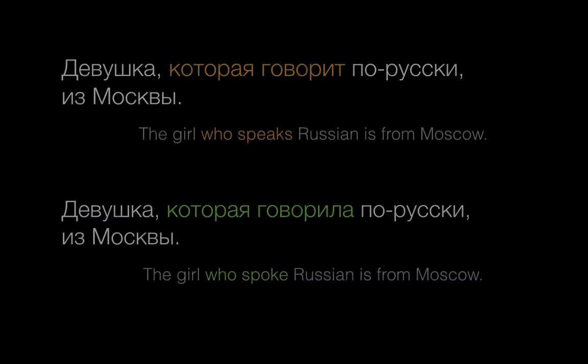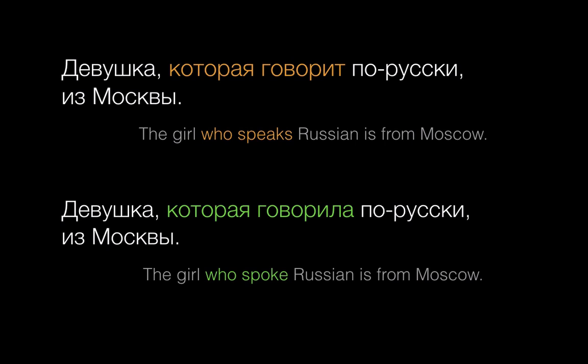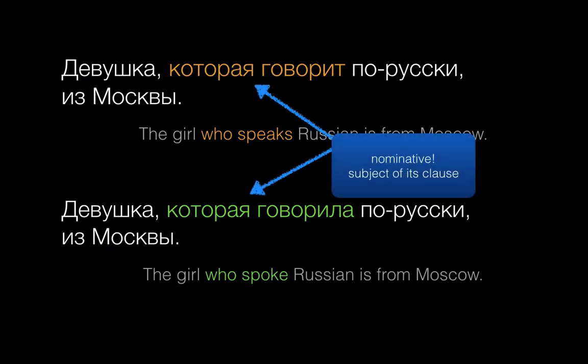You may have already seen sentences like these, where который is basically the same as English who, that, or which when connecting two parts of a sentence. In both of these examples, the subject — the girl — is doing something in that second clause. She's active, and that's why we see nominative endings.